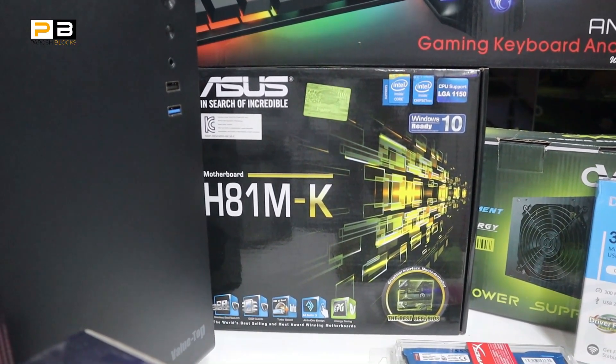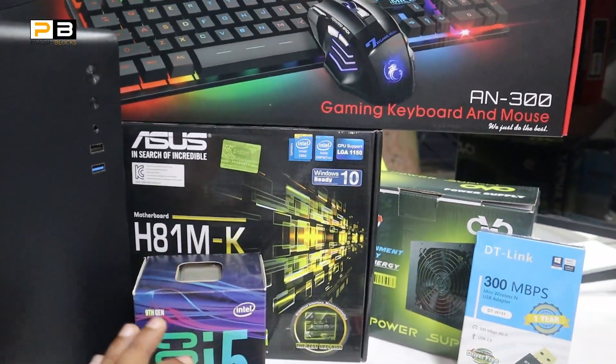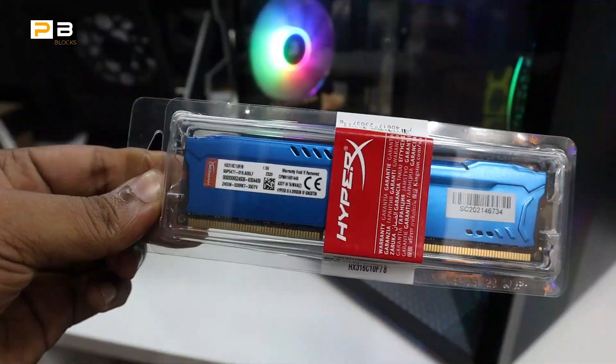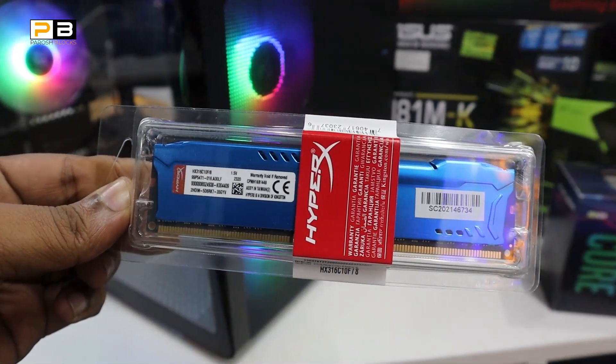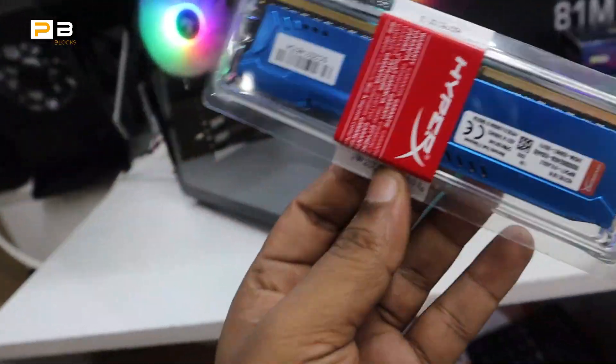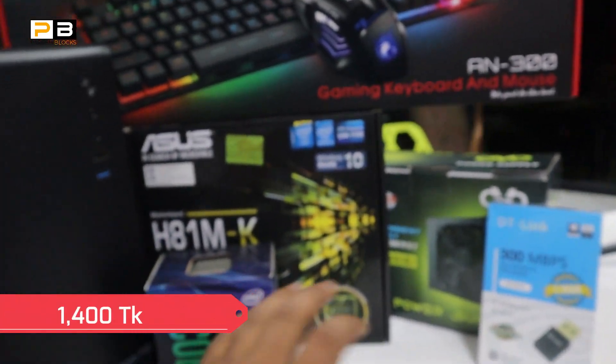This is the 3rd generation Core i5. The RAM is a gaming HyperX branded 8GB RAM. It has a 3-year warranty.